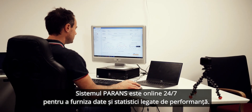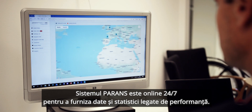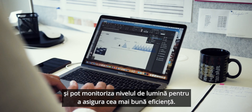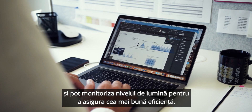The Parans system is online 24/7 in order to provide performance data. Customers can receive information on the amount of hours of sunlight in the building, and the service organization can monitor its level to ensure maximum uptime.